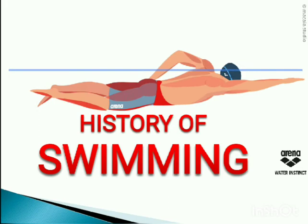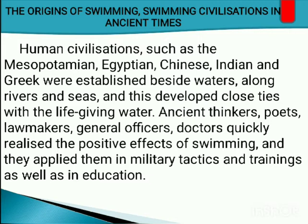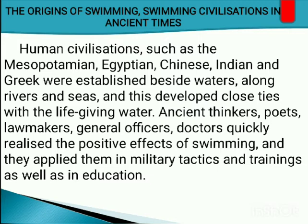Let's proceed to the history of swimming. Human civilizations such as the Mesopotamian, Egyptian, Chinese, Indian, and Greek were established beside waters along rivers and seas and developed close ties with water. Asian thinkers, poets, lawmakers, general officers, and doctors quickly realized the positive effects of swimming and applied them in military tactics, training, and education. Swimming was important for Asian civilizations in everyday living, military tactics, training, and education — that's how important swimming was in ancient times.